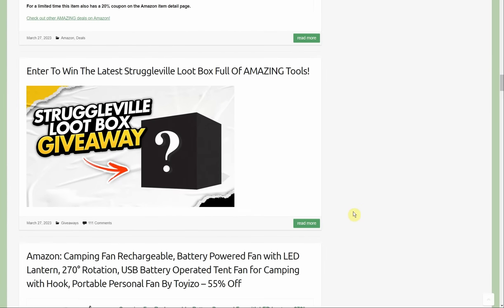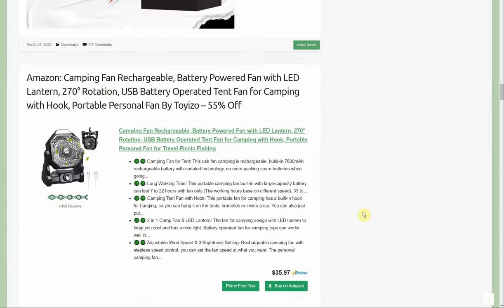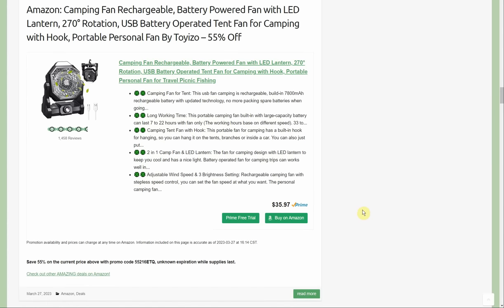Here's the aforementioned loop box giveaway if you want to get in on that. Also, the camping fan — rechargeable battery-powered fan with LED light, 270-degree rotation by Toyizo — 55% off, normally $36, with a promo code that doesn't have an expiration date. Under $18 for a little fan with a light.